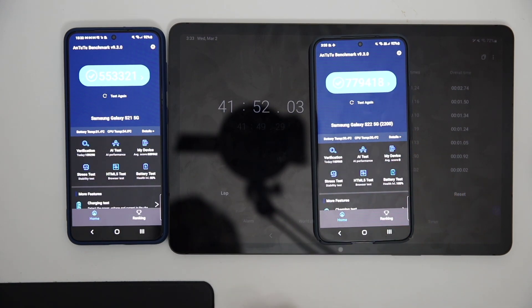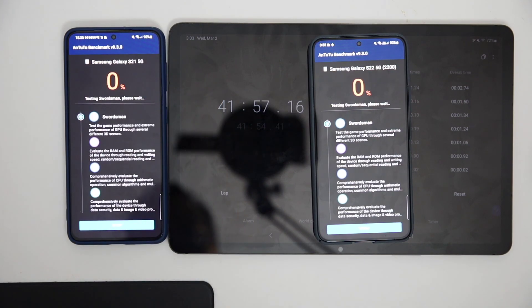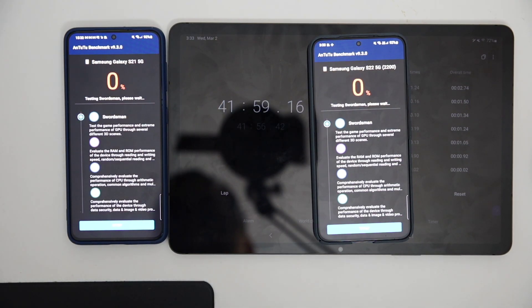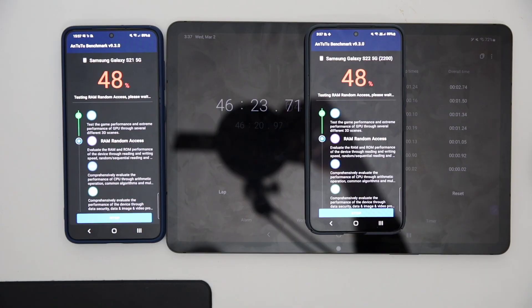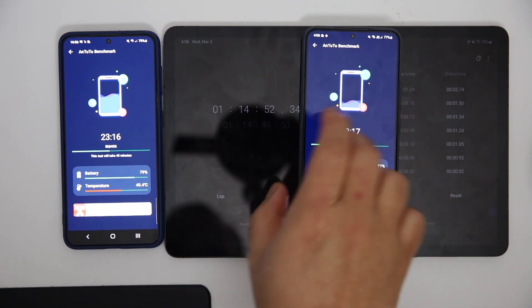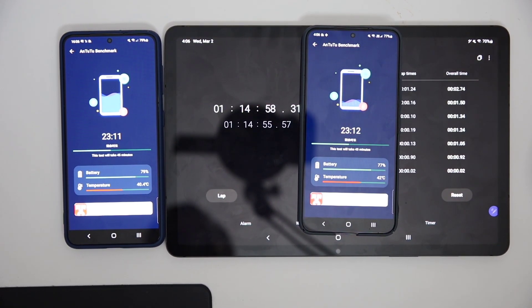Let's start with the AnTuTu benchmark — this is a very heavy load test. Then let's do a high load commuting test. This test lasts for 45 minutes and is also a very heavy loading task.